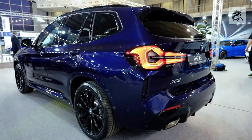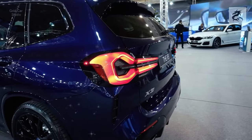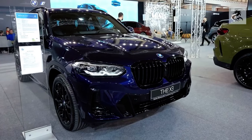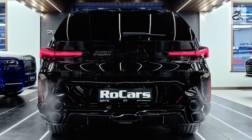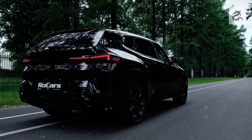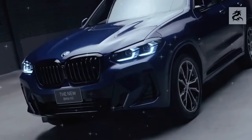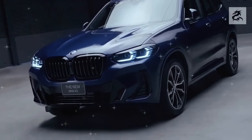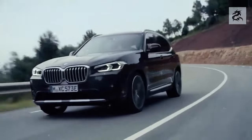The BMW X3's rear window helps the car achieve an aesthetic and practical balance. It usually has a large glass area, which offers more viewing angle to rear passengers and makes the interior brighter. The BMW X3 usually comes with a tailgate that can be opened automatically, making the rear baggage easily accessible. The diffuser design at the bottom of the tailgate also improves the aerodynamic properties of the car.